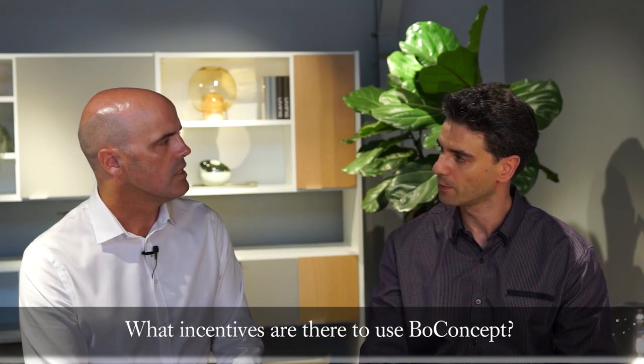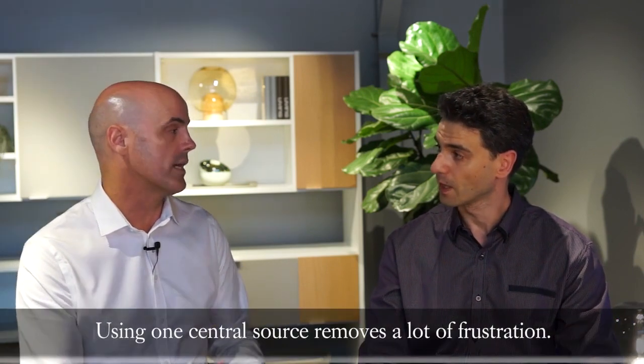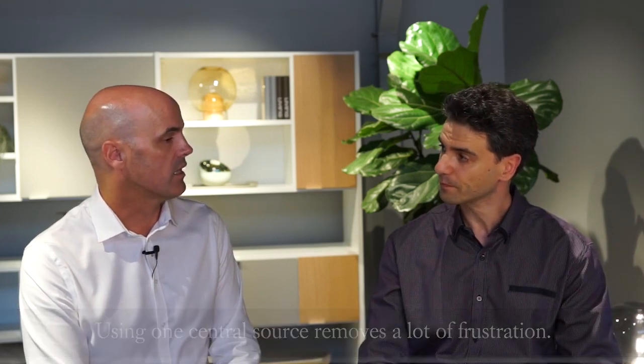Are there incentives for developers to bring in furniture like this into their projects? Yes. One very simple incentive is it removes that constant question that the agent is asked: where does the furniture come from? Often if you've used an interior decorator or designer to furnish the display suite, they could have pieced it together from numerous suppliers, and the agent simply doesn't know where it's from. This way, it's all from Bow Concept, and the developer has the opportunity to purchase furniture packages on a wholesale basis, which they can then resell to their client.